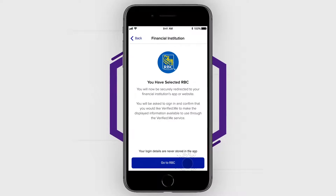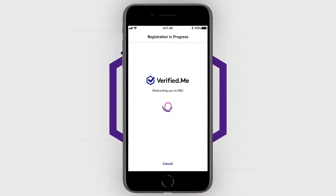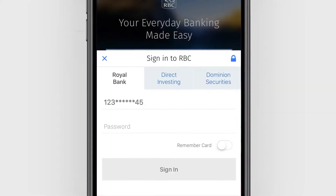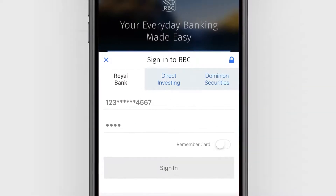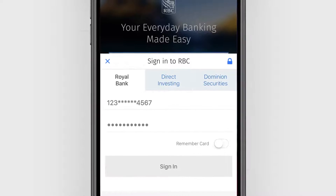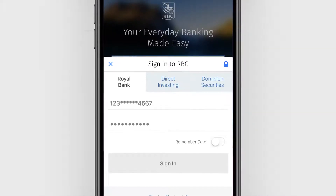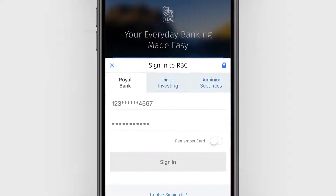The Verified Me app will take you to the login screen of your financial institution's mobile app or website, where you will be asked to sign in. Each time you use the Verified Me service, you will be asked to authenticate yourself using your online banking credentials with the financial institution you've selected.